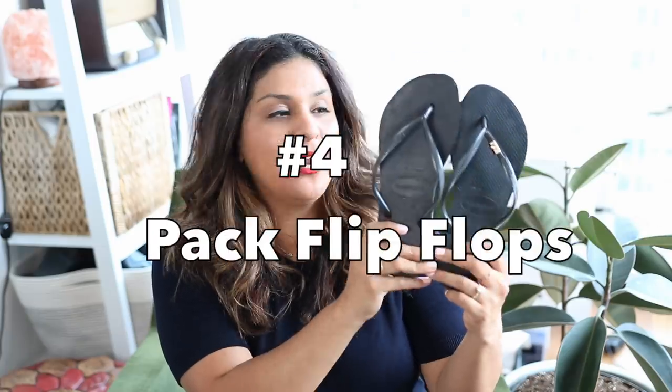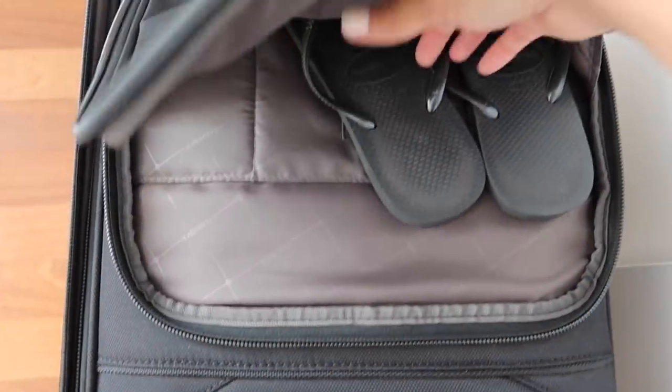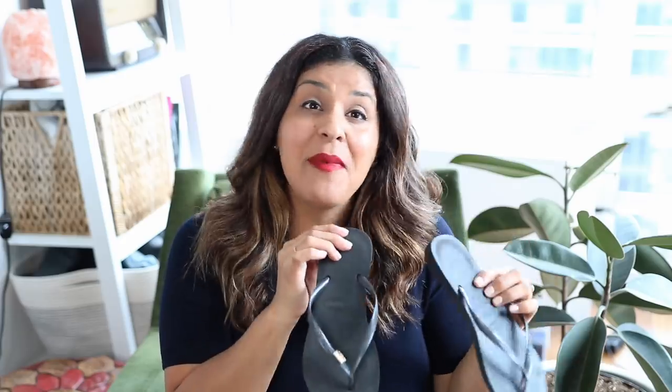Number four is to always pack a pair of flip-flop sandals. These have saved me so many times. Sometimes you wake up at the hotel and just want to grab a cup of coffee without putting gym shoes or heels on. Flip-flops don't take much room in your luggage at all. You can slip them on, run downstairs, grab coffee, run to the corner store. I've found uses for flip-flops near the ocean, at the pool, in the sauna. I literally just never travel without them — they live in the front pocket of my luggage until I bring them out to play.